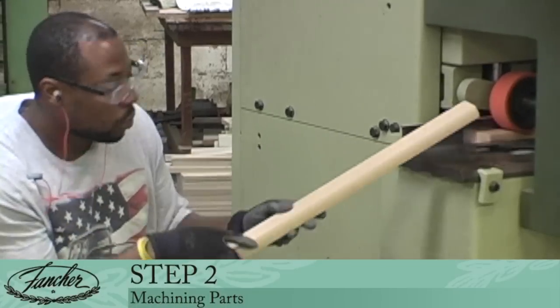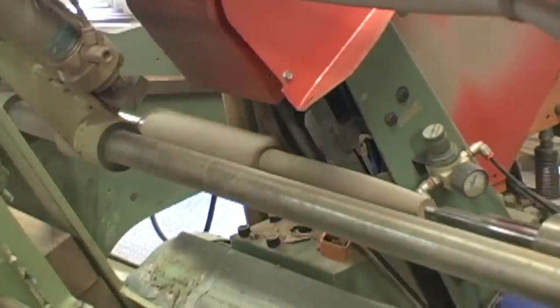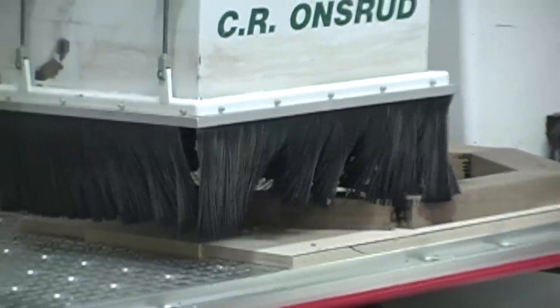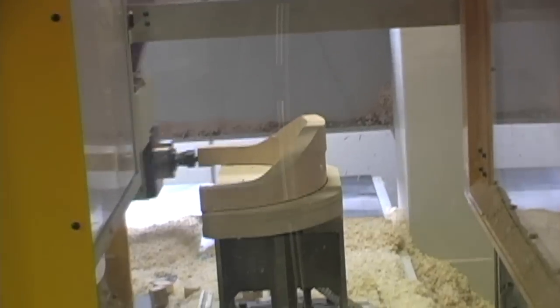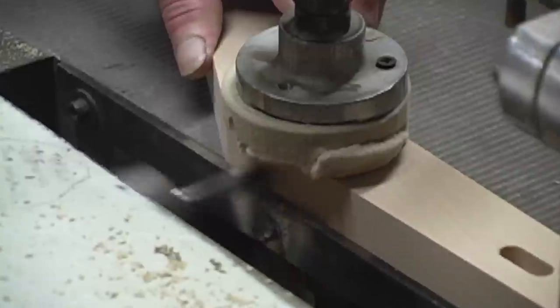Step 2: Machining Parts. Production begins with machining the pieces necessary to craft your chair. Our years of engineering experience, combined with state-of-the-art computer-controlled machines, enables Fancher to precisely cut each piece needed to custom-build any hardwood chair your firm can design.